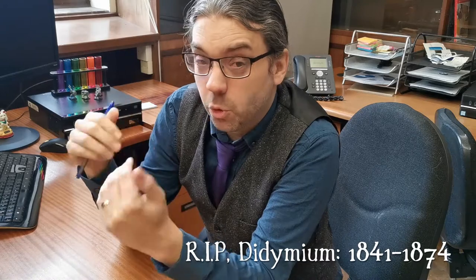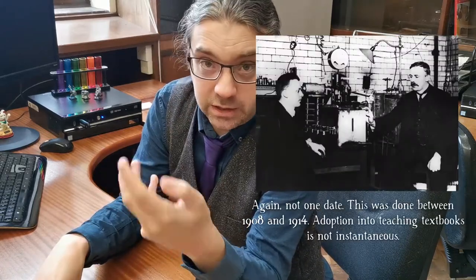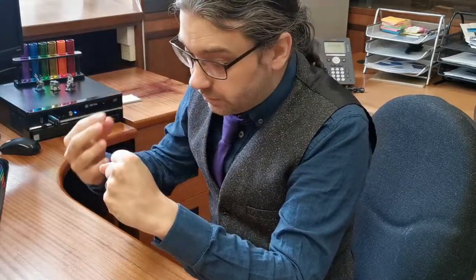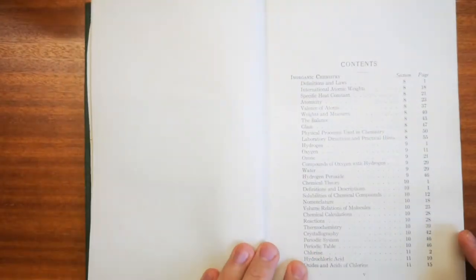Atomic theory was pretty much sorted. The elements were listed and tabulated more completely than ever before, but things were about to change. We didn't really know about the proton, the electron, or atomic structure. Around 1914, Marsden, Geiger, and Rutherford were doing experiments to show that the atom has a very dense nucleus surrounded by a much less dense cloud of electrons. So you don't find any reference to that in this book — no mention of electrons and protons.